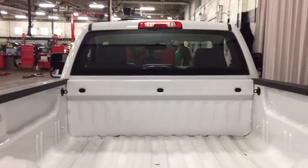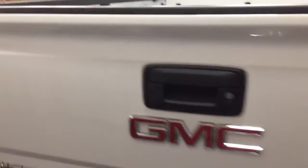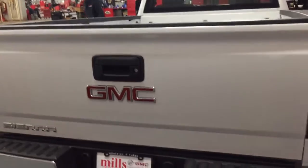The tailgate comes down nice and easy. Inside you've got cargo hook tie-downs, and there's LED lighting up there for the back of the truck to help illuminate things. Very easy to operate with one hand on the tailgate.